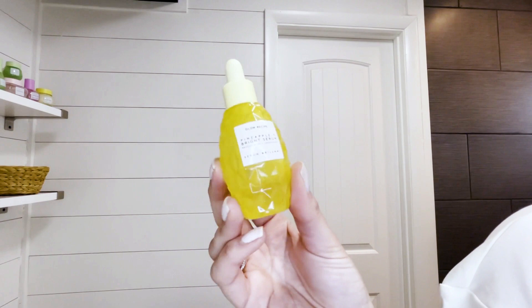Next, I use our Pineapple C Serum. This has three kinds of vitamin C and smoothing AHAs, which help to reduce post-acne marks.